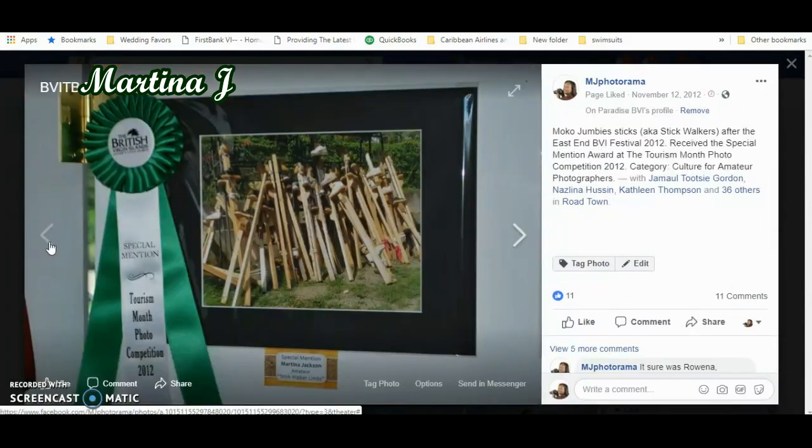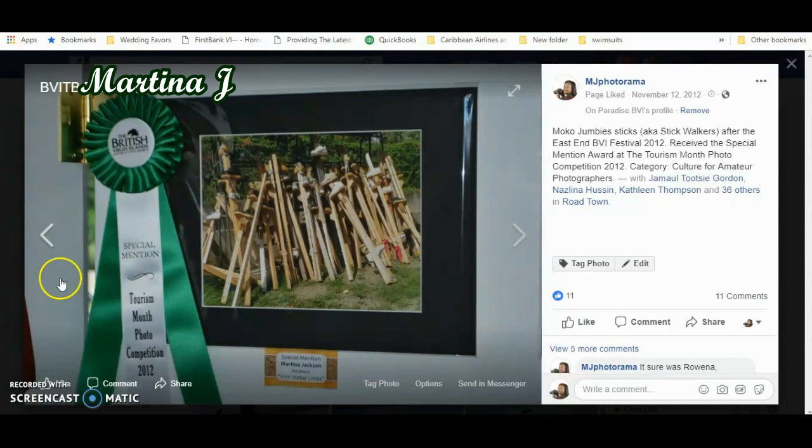This photograph is of some moco jumbies — we call them moco jumbies, also known as stick walkers. They're like sticks with shoes at the top, and very skilled people get themselves onto these sticks, put their feet in the shoes, and walk on them. I took this photograph around 2012. These sticks had already been used after the festival and were just leaning up on a wall. As I was at the car park, I decided to take the photograph — I thought it was a good opportunity. It got a special mention in the competition, and it was in the culture category.